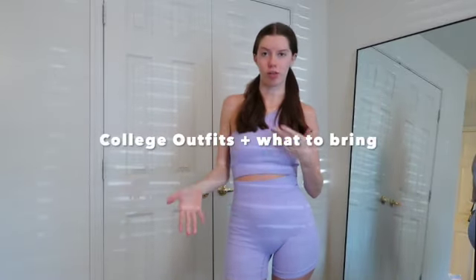Hi guys, so today I'm going to show y'all a bunch of college outfits. These will mostly be like going to class outfits. I think I'll show you one or two going out outfits, but it would mostly be like going to class. So if you need inspo, this video is for you.